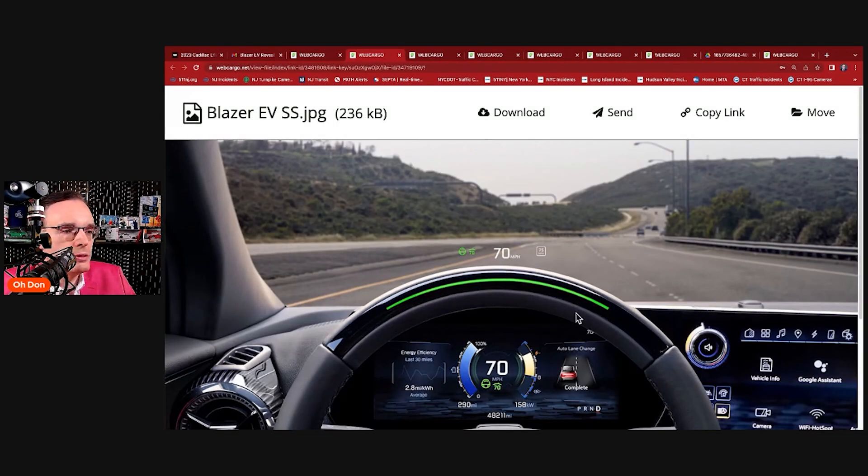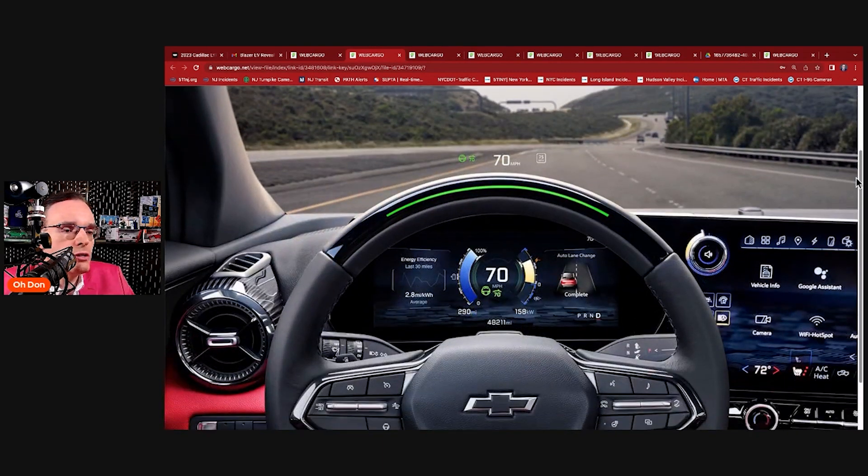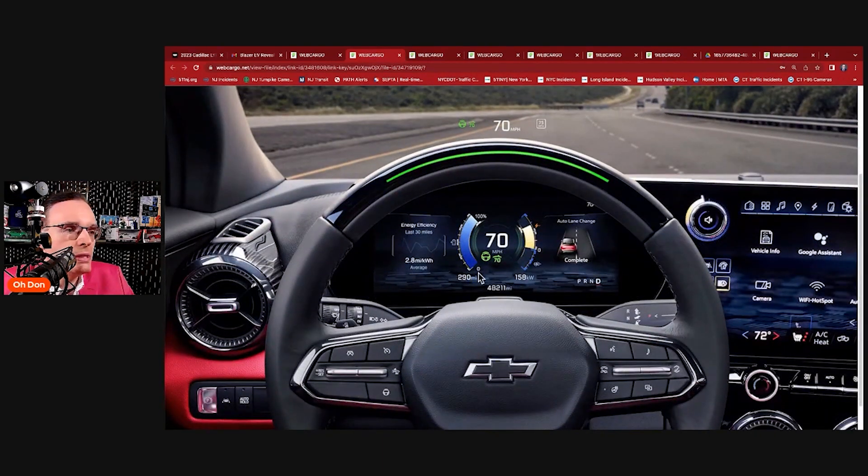Here's the head-up display showing Super Cruise engaged at 70 miles per hour. I love these — sometimes there are Easter eggs. I'm not sure what '4811' means. You can see the range here: 290 miles. So if this is the SS, we're probably encroaching on that 320-mile figure — probably a little bit less for the SS performance model.